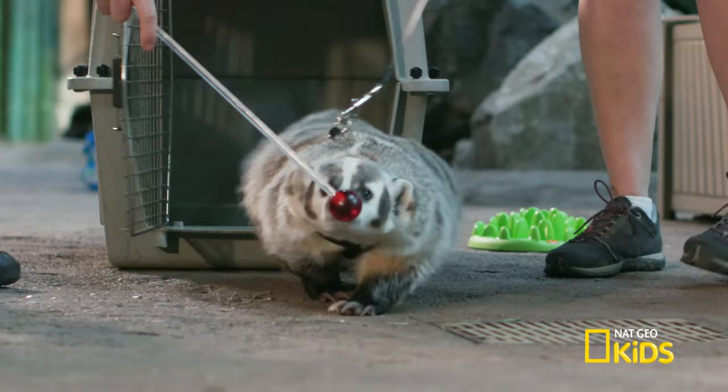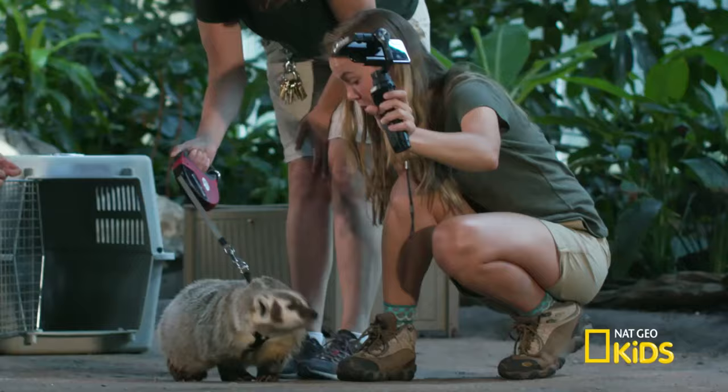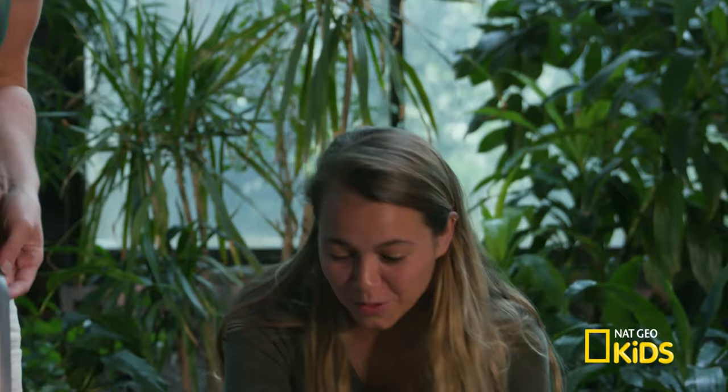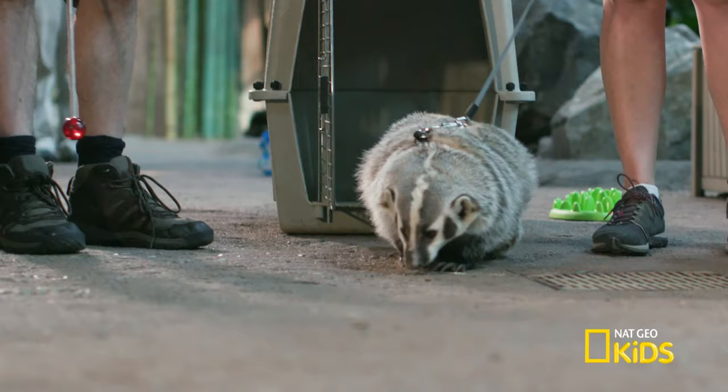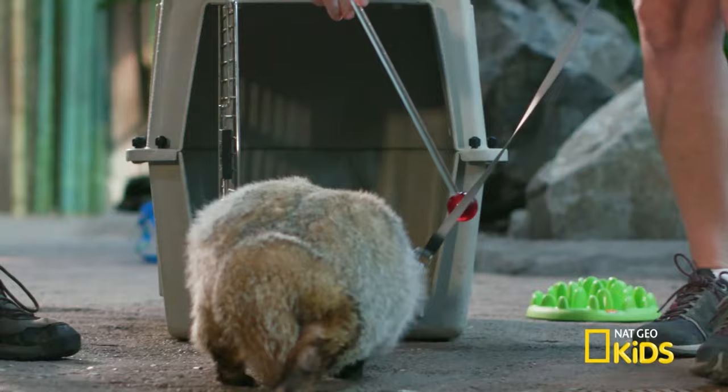Oh, my gosh. That's an American badger! Don't eat my finger. Wow, that's so cool. Is it OK to be down here? She's very focused on this red target. She knows if she touches this, she gets food.